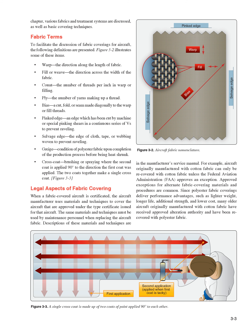Legal Aspects of Fabric Covering. When a fabric-covered aircraft is certificated, the aircraft manufacturer uses materials and techniques approved under the type certificate issued for that aircraft. The same materials and techniques must be used by maintenance personnel when replacing the aircraft fabric. Descriptions of these materials and techniques are in the manufacturer's service manual. For example, aircraft originally manufactured with cotton fabric can only be recovered with cotton fabric unless the FAA approves an exception. Approved exceptions for alternate fabric covering materials and procedures are common. Since polyester fabric coverings deliver performance advantages such as lighter weight, longer life, additional strength, and lower cost, many older aircraft originally manufactured with cotton fabric have received approved alteration authority and have been re-covered with polyester fabric.